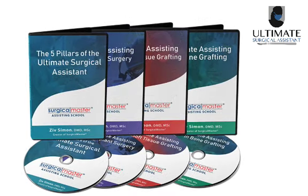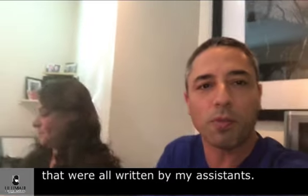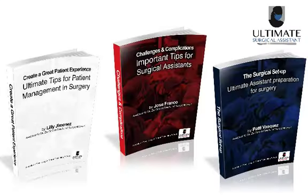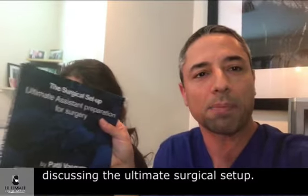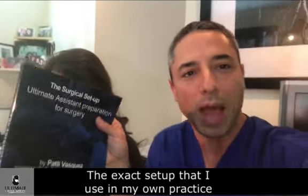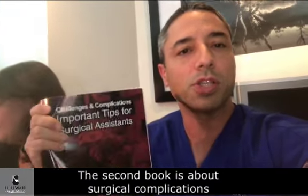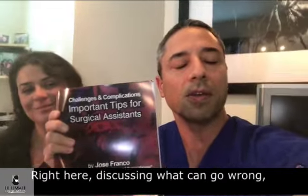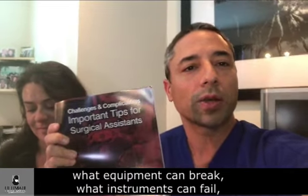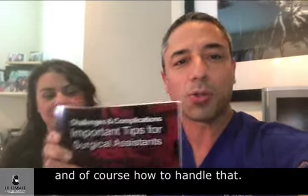Also included in the USA training are a series of books. We have three books that were all written by my assistants — all the top assistants in the world. The first book by my assistant Patty Vasquez discusses the Ultimate Surgical Setup — the exact setup that I use in my own practice. The second book is about surgical complications from an assistant perspective, also written by my assistant Jose, discussing what can go wrong, what equipment can break, what instruments can fail, and what things can go wrong in surgical assistance, and of course, how to handle that.